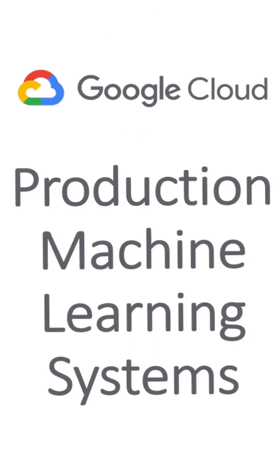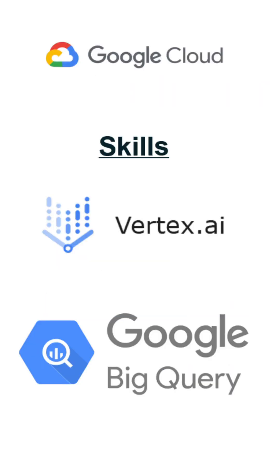For ML and AI, there's Production Machine Learning Systems offered by Google Cloud. For this course, you're put into a sandbox in Google Cloud, where you run Vertex AI along with Google BigQuery.